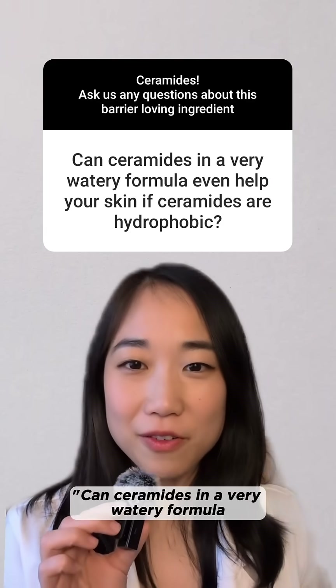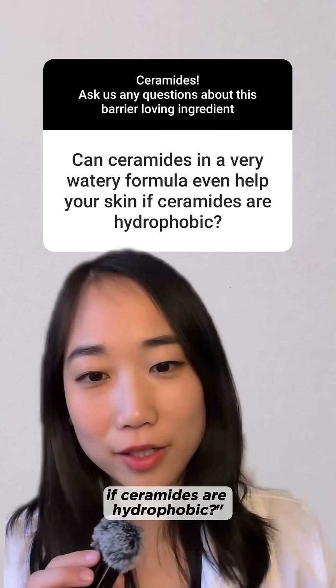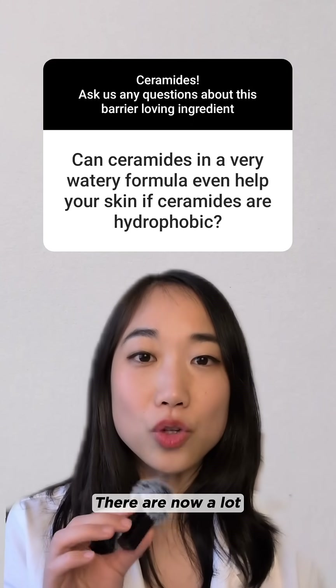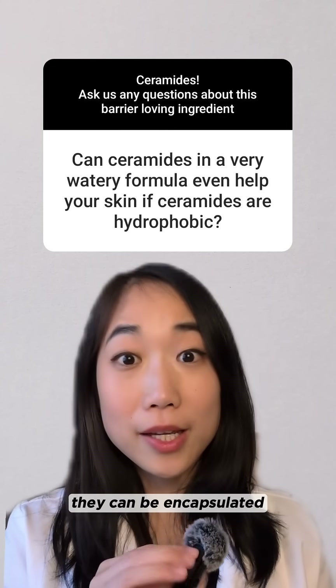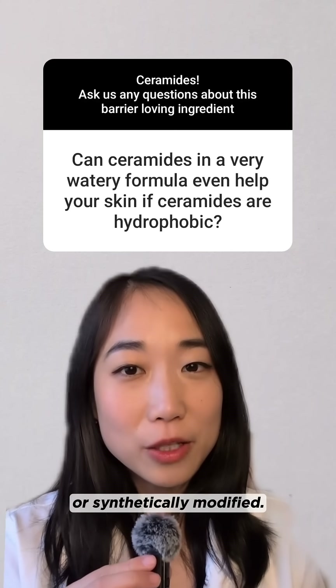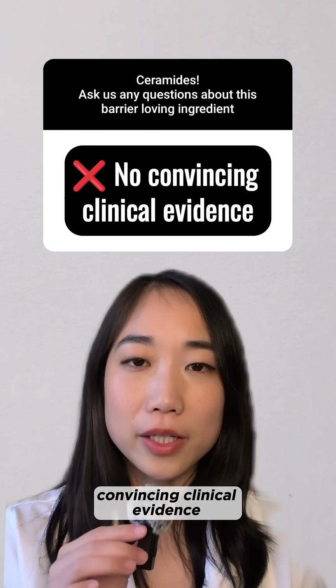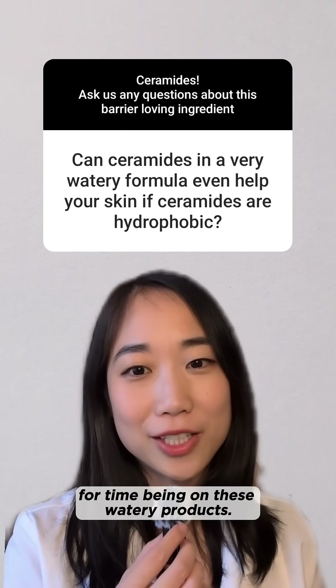Next: can ceramides in a very watery formula even help your skin if ceramides are hydrophobic? We're not big fans of ceramides in watery formulas. There are now a lot of newer age ceramides that can play nicely in water — they can be encapsulated or synthetically modified — but sadly, we haven't seen a lot of convincing clinical evidence on these newer forms of ceramides, so it's a pass for us for the time being on these watery products.